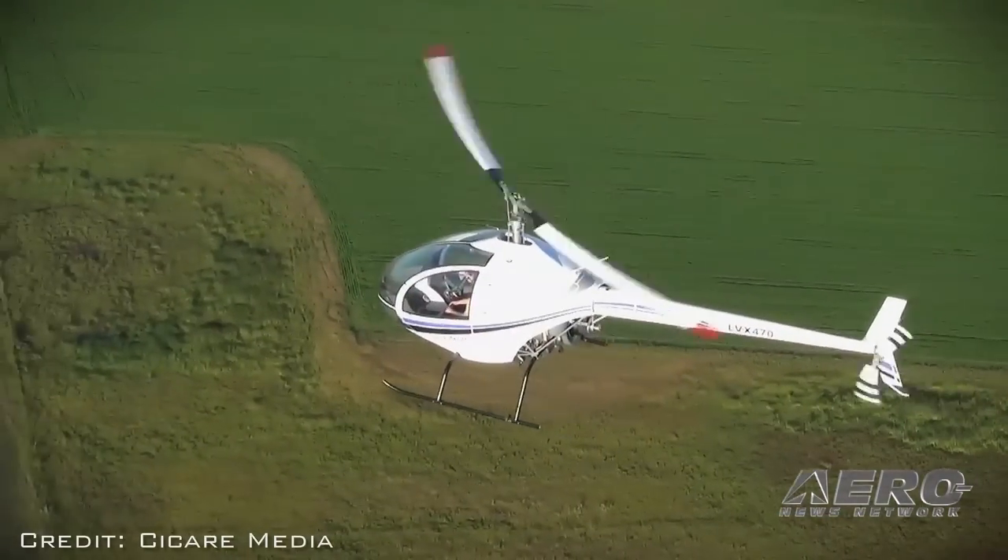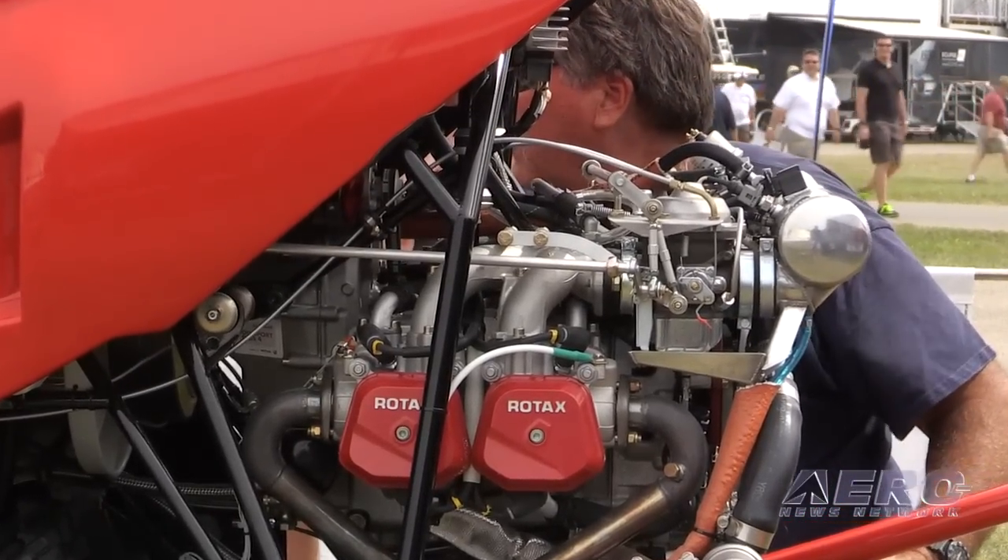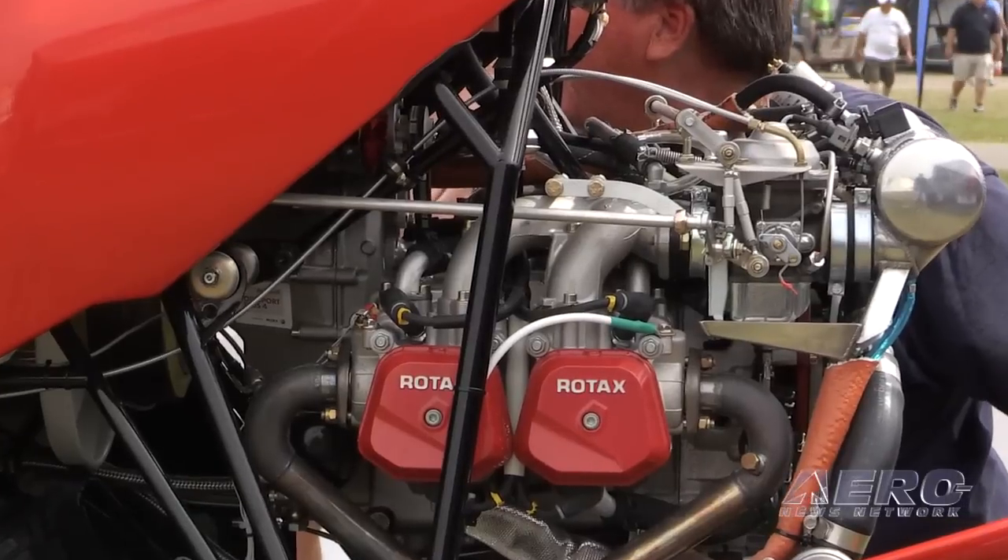How do you like working with the little Rotaxes? They're great engines. We've been using the Rotax 914 and the 912 for six or seven years now.